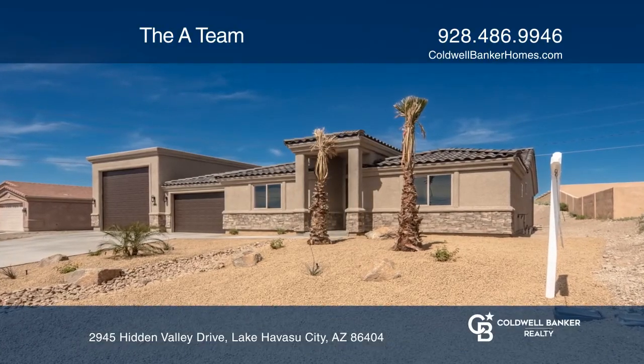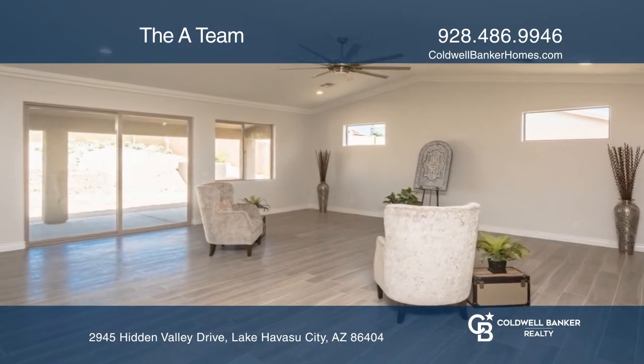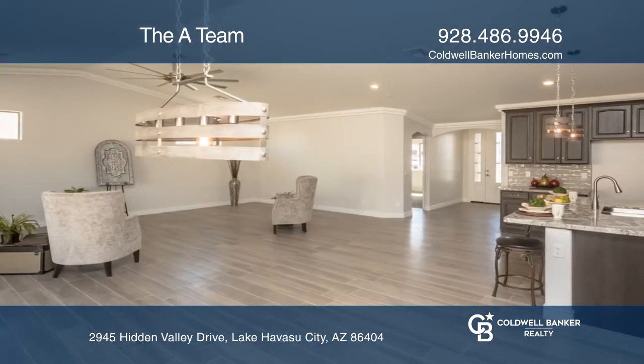Come see another exquisite RV home built by Island View Homes. This home includes a 59-foot deep double RV garage. You'll love the wood plank tile flooring, solar lights, and massive garage space.